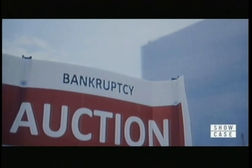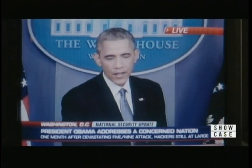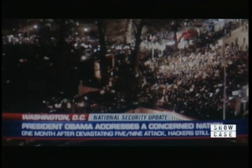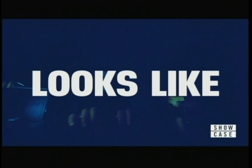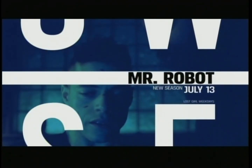Remember the night of the hack? Remember what happened to you? All I remember is I woke up three days later. And what happened in those three days? There hasn't been anything like this in the past. The FBI announced today that Tyrell Wellick and F Society engaged in this attack. Mr. Robot, new season July 13th, only on Showcase.